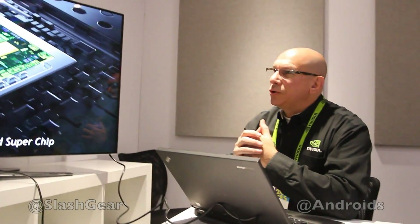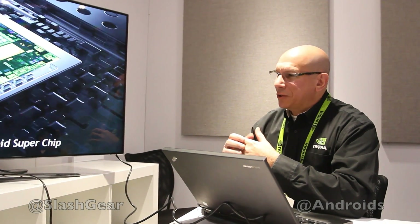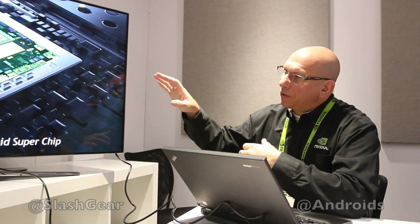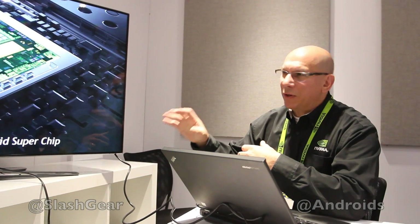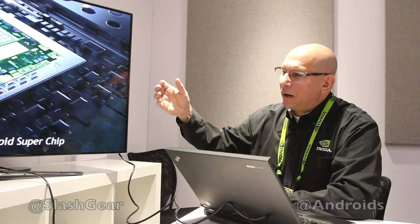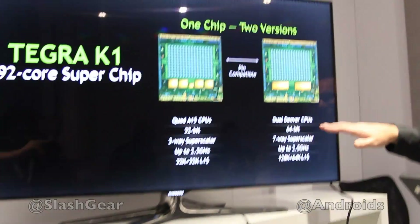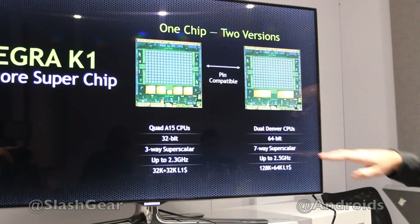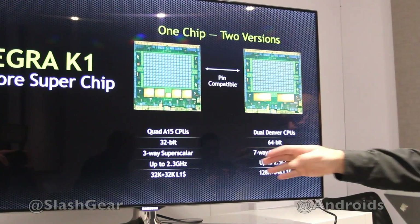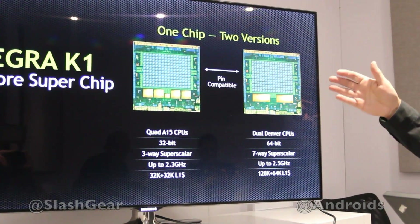We also announced our dual Denver version — the 64-bit version of the Tegra K1 — and this is the first Android 64-bit superchip. We'll see products based on this architecture in the second half of 2014, so our Project Denver is now alive. This is ARM V8 architecture, 64-bit capable, super high performance. The Denver CPUs are seven-way superscalar — there's no other mobile processor at that level. You can also see the specs here comparing our quad A15s for the K1 32-bit and then the K1 64-bit.